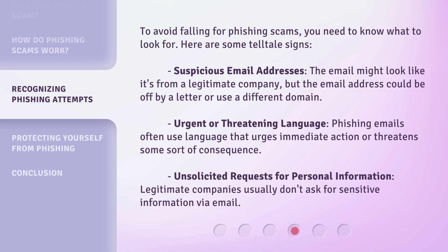Second, urgent or threatening language: phishing emails often use language that urges immediate action or threatens some sort of consequence. Third, unsolicited requests for personal information: legitimate companies usually don't ask for sensitive information via email.